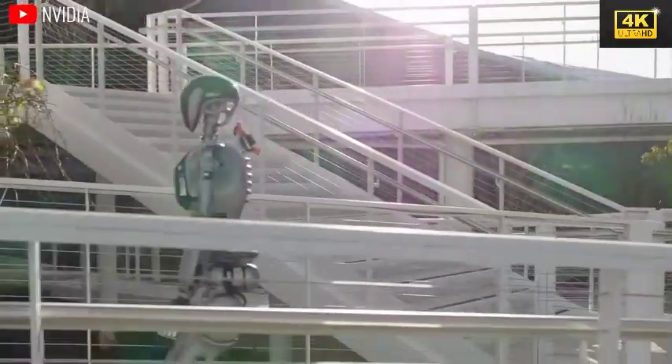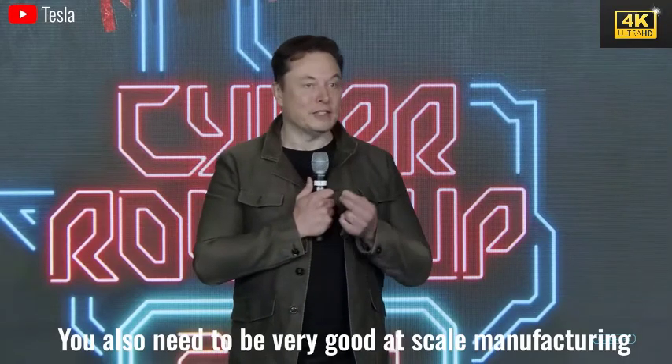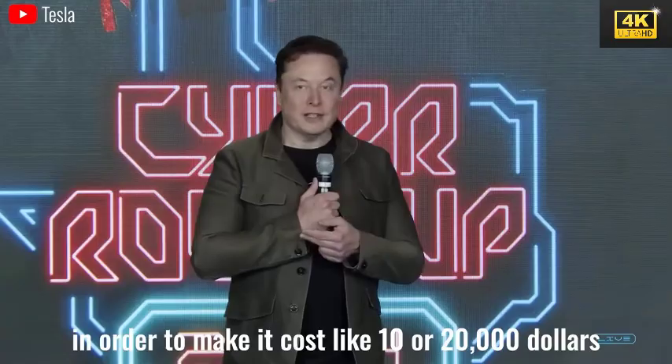Musk estimates that Tesla could manufacture Optimus robots for a cost of $10,000 each, with an intended selling price of $20,000. This strategic pricing approach aims to broaden the accessibility of robots to a larger market by 2028.